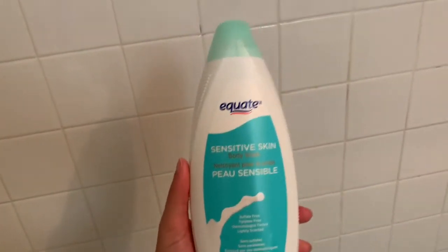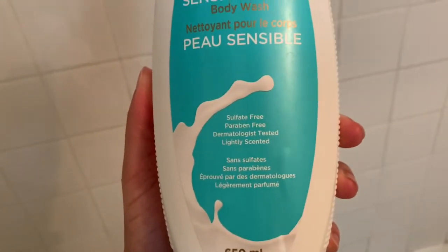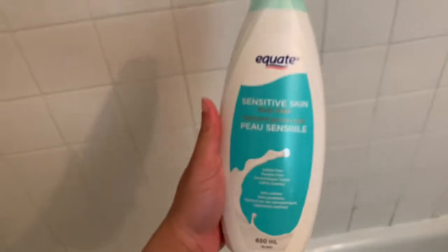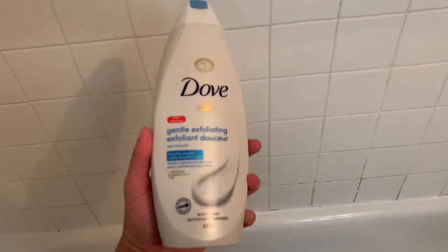I think I'm actually in love because it didn't burn or anything — it just did its job. This is the Equate Sensitive Skin Body Wash — sulfate-free, paraben-free, dermatology tested, and lightly scented. It has really little to no scent, so I just use that for down there.